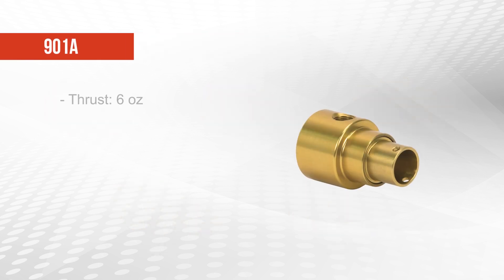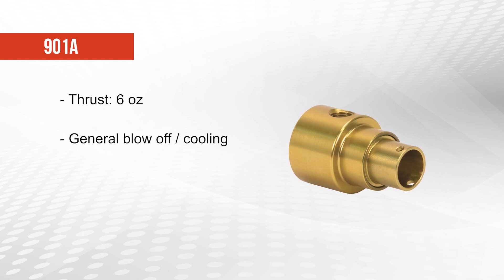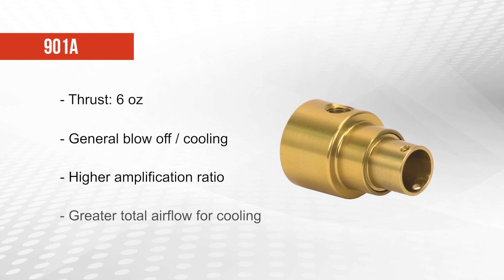The 901A offers 6 ounces of thrust and should be used for general blow-off or cooling applications. It produces a slightly higher amplification ratio than the other 901 models, so it creates greater total airflow for cooling.